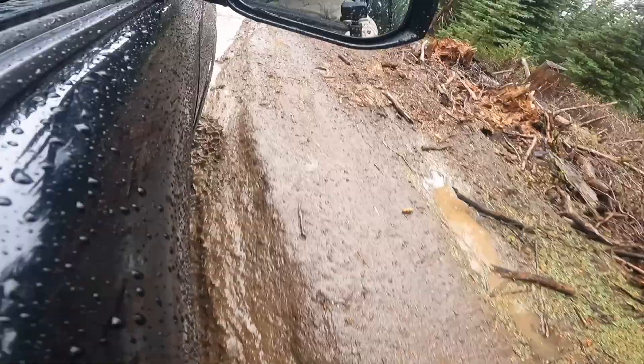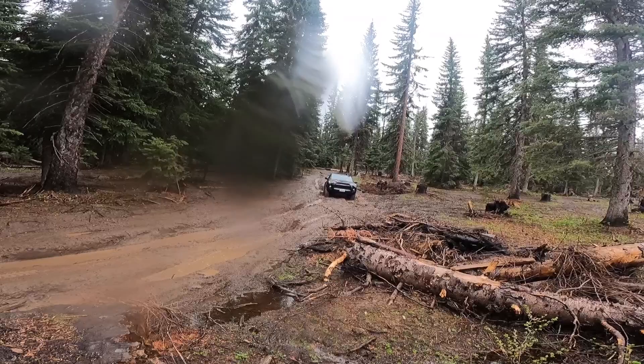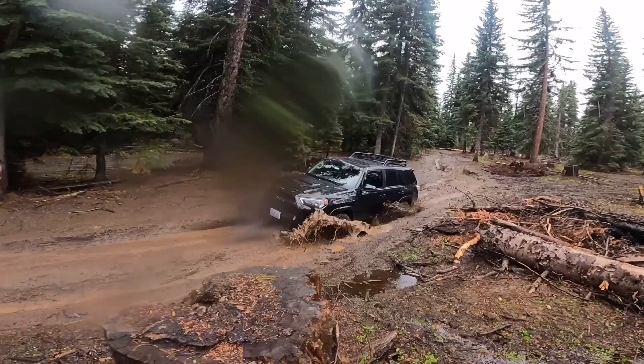We're also running with some guys that are kind of new to off-roading. They've got themselves a pretty stock Jeep Cherokee. So what you'll see is me and the other 4Runner taking turns being in the front, so that we can pull him out of trouble — either winch him out or use a kinetic rope if need be.